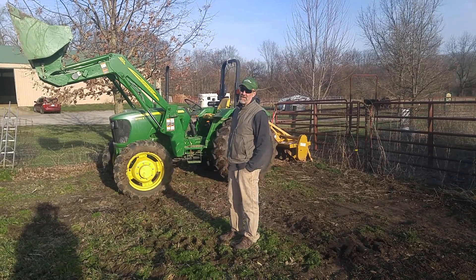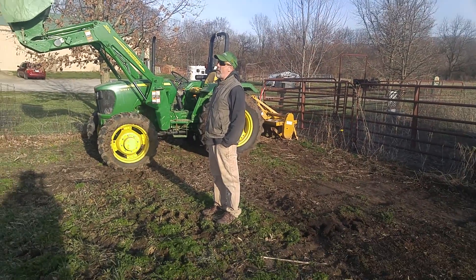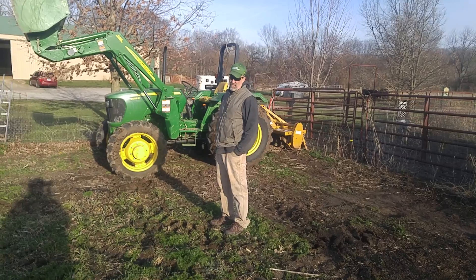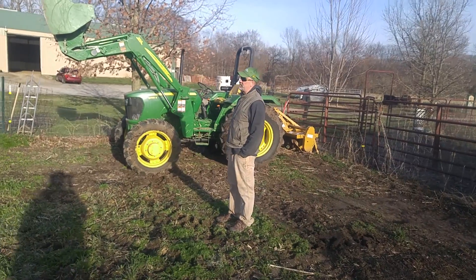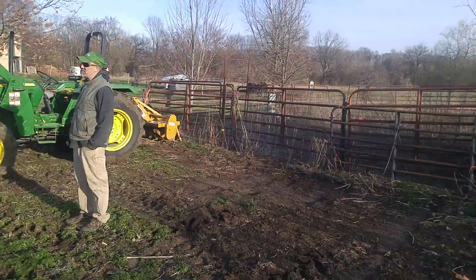Here I am, Dawn again, with Meemaw's Hippabilly Homestead. Today we are out at my brother's farm, Old Matt Donald Farm, and we are getting ready today to plow the garden plot that we use.